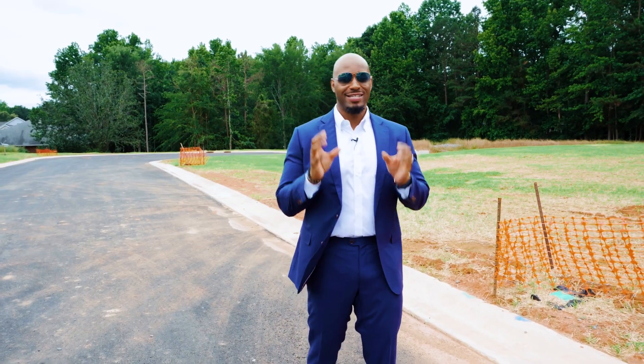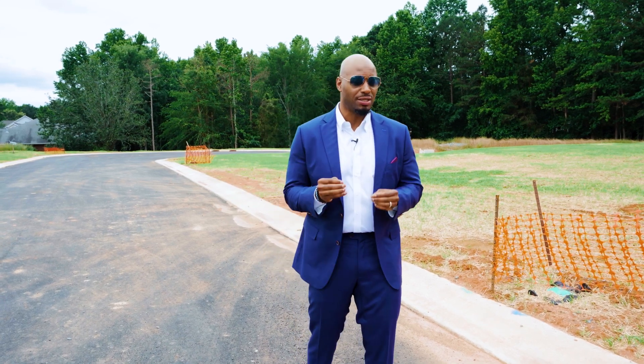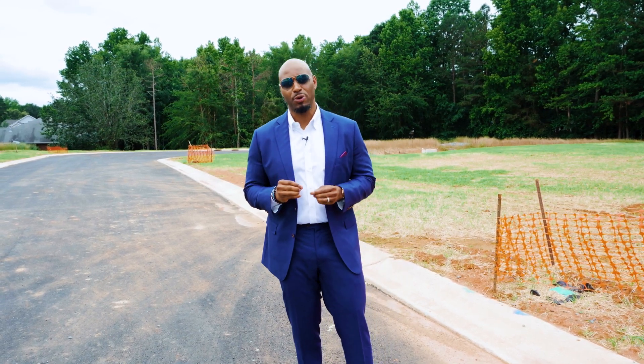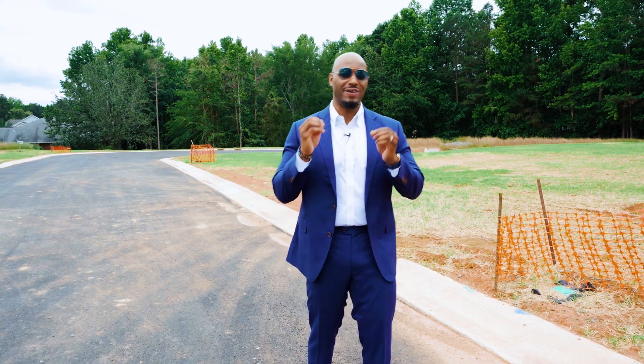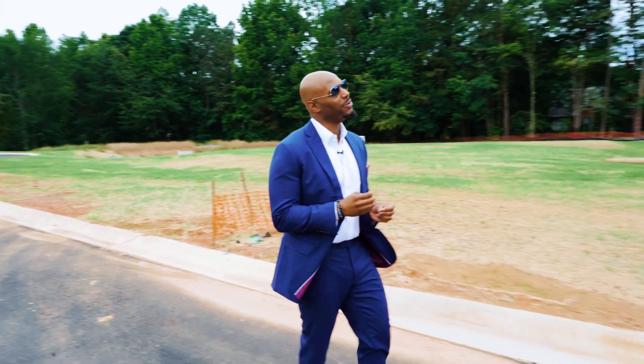Welcome back, everybody. Today's video is going to be great. We're doing something a little bit different. I'm going to introduce you to Jessica Lundgren. She's in charge of the On Your Lot program at Classica Homes, which is a fantastic builder here in the Metro. She just got here.